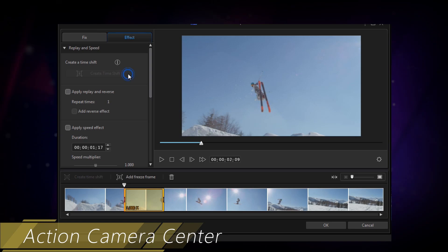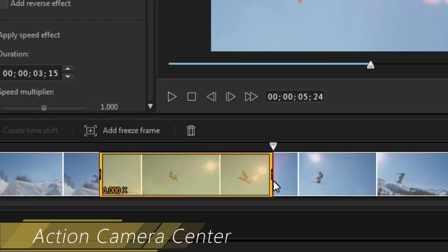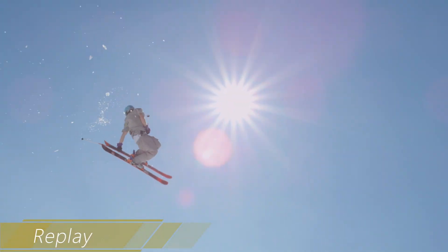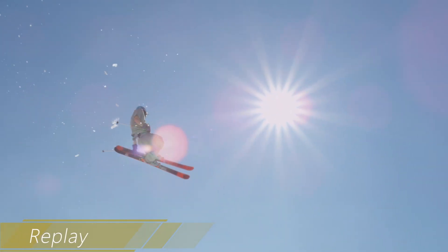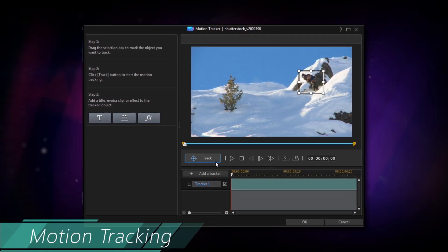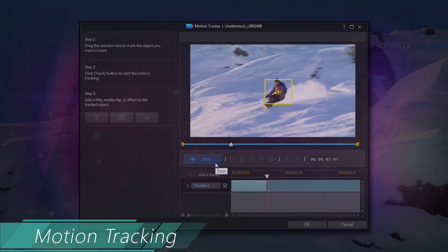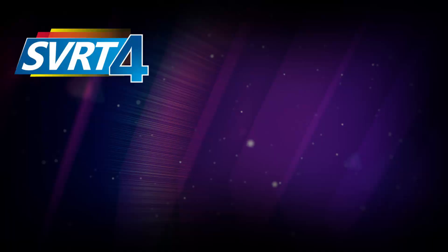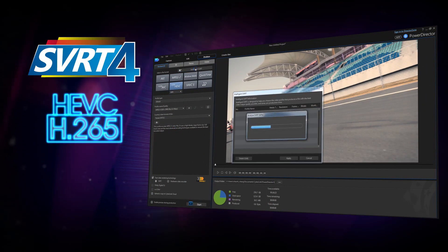It also introduces an all-new Action Camera Center, which brings together all the ultra-powered features action enthusiasts need to create high-impact videos, all in one place. With powerful new technology, the motion tracking opens up great new options to add layers of creativity and sophistication to projects.